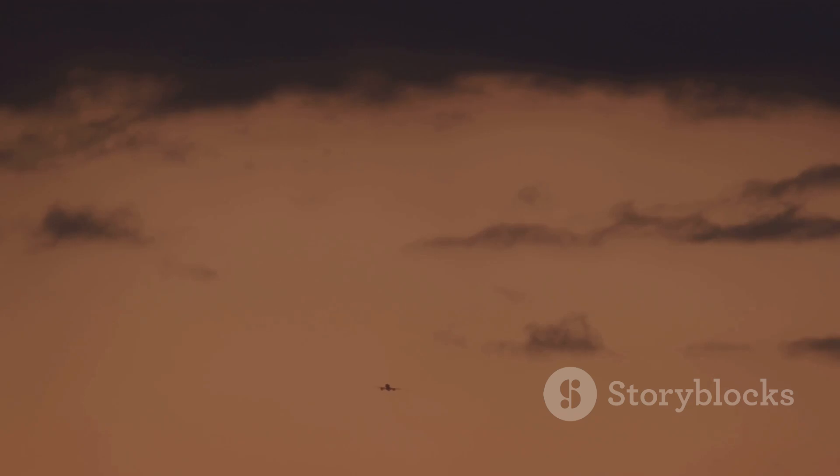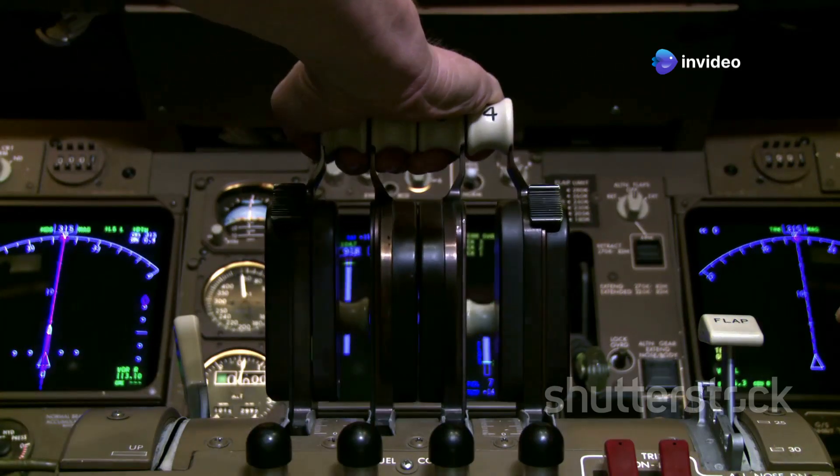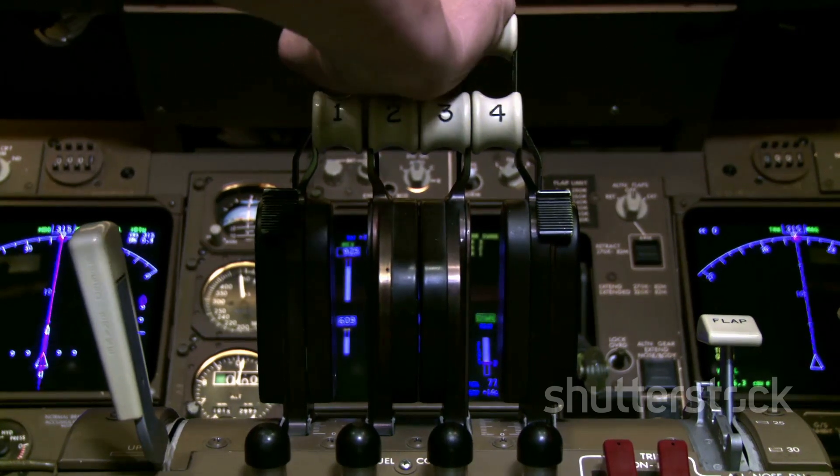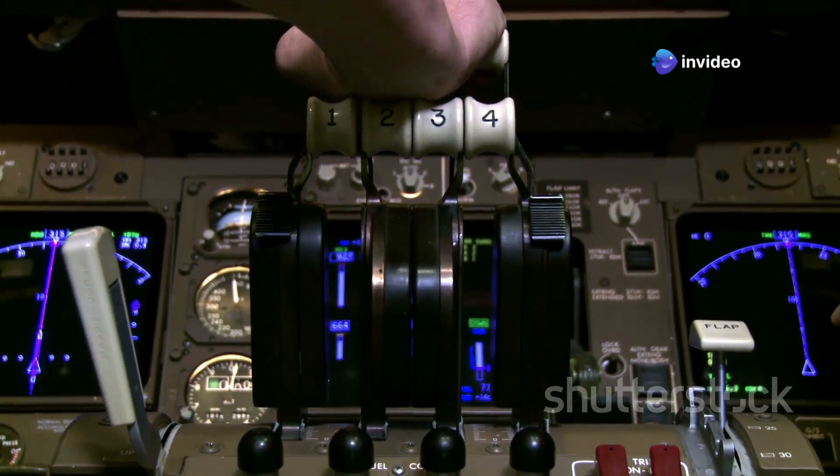These routes are not just about getting from point A to point B — they are about doing so in the most efficient, safe, and economical manner possible. The next time you board a flight and see the route map, take a moment to appreciate the complex calculations and considerations that go into charting that path. It's a marvel of modern science and engineering, a blend of art and precision that keeps the world connected. Pilots and flight planners work tirelessly behind the scenes, using advanced technology and real-time data to make adjustments as needed, since weather conditions can change rapidly and having the flexibility to alter the route can make a significant difference. So the next time you find yourself gazing out of the airplane window, remember that the path you're taking is the result of countless hours of planning and expertise — a journey through the skies that balances the wonders of nature with the advancements of human ingenuity.